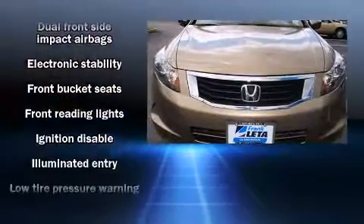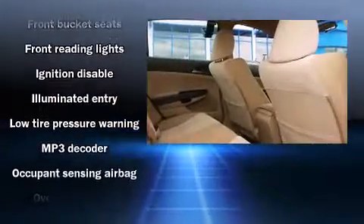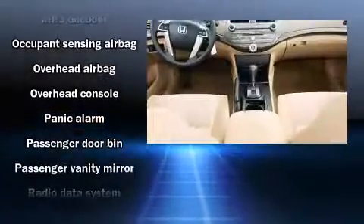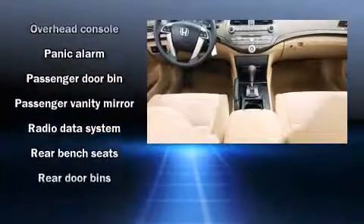Audio features include a CD player with MP3 capability, steering wheel mounted audio controls, and six speakers, providing excellent sound throughout the cabin.